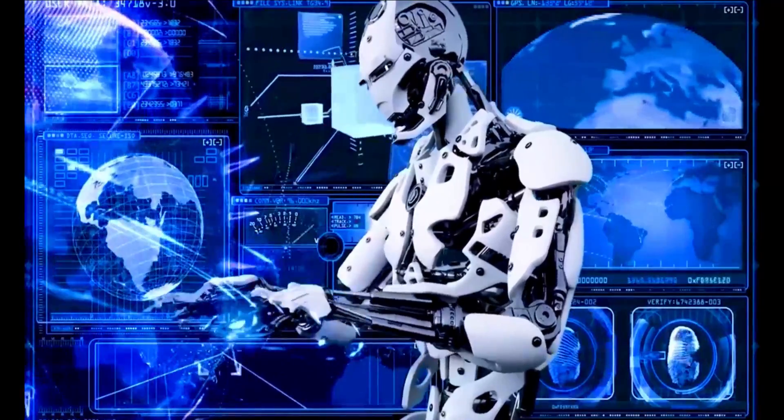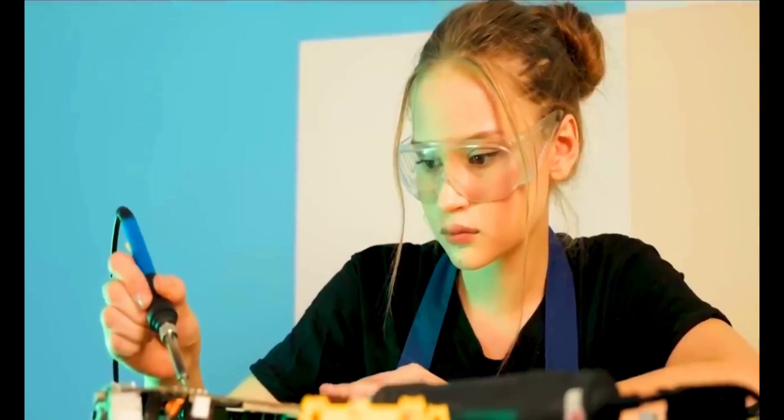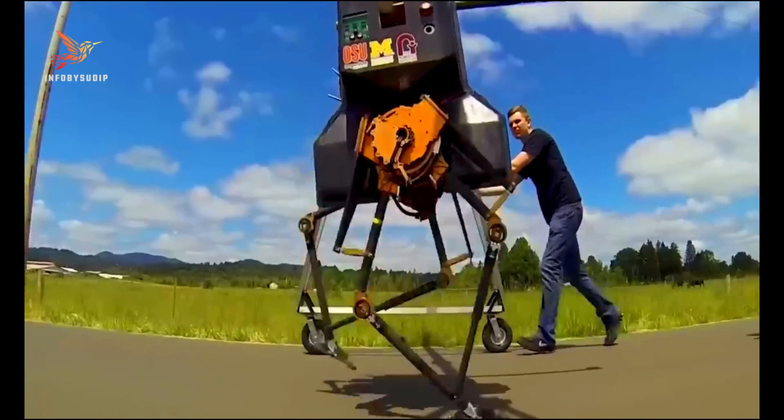Get ready to be amazed as we take you on an exhilarating journey into the realm of robotics. In this video, we explore the mind-blowing speed and agility of the fastest robots on the planet. Hold on tight as we unveil the future of robotic technology.